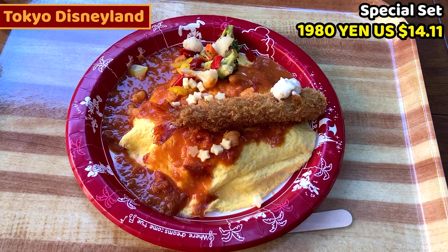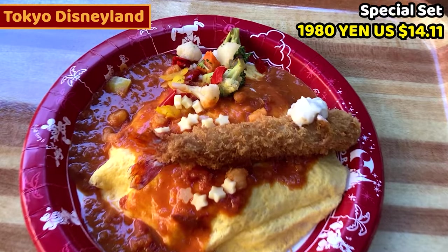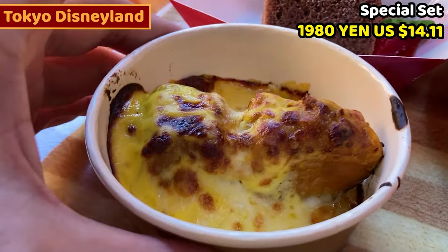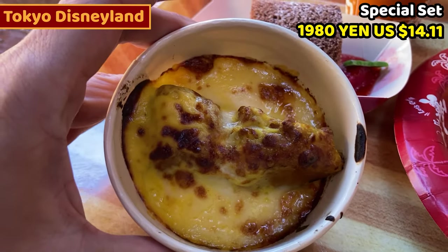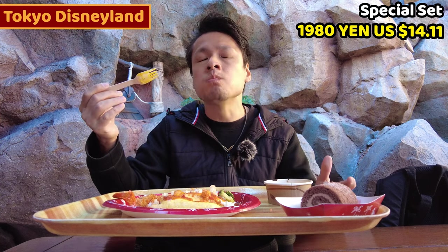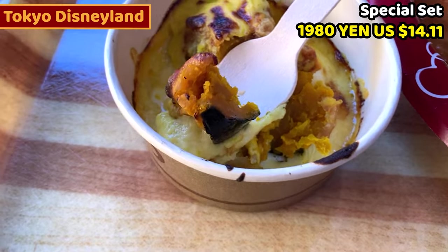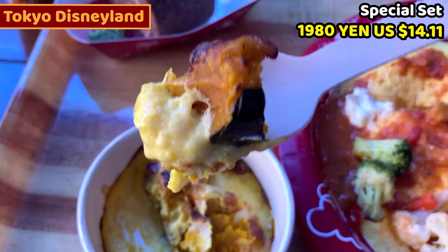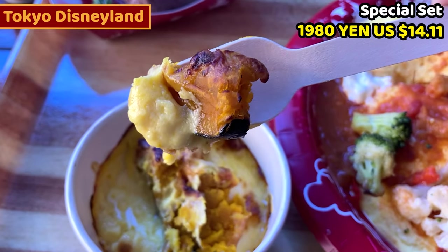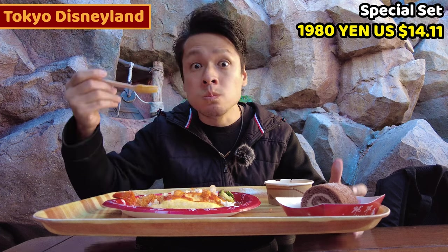You know what? The dish is like Tokyo Disney Resort — it's so cute. Let's have the pumpkin gratin. There's so much melted cheese on top. Pumpkin is so sweet, and the cheese is also nice. The white sauce is so tasty — I think there's some stock in the gratin. So it's really tasty.